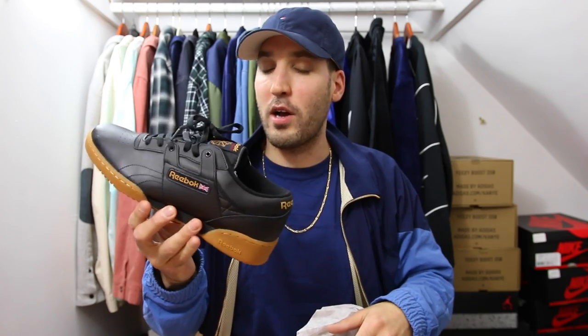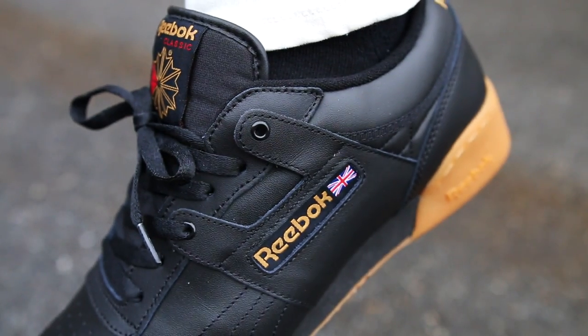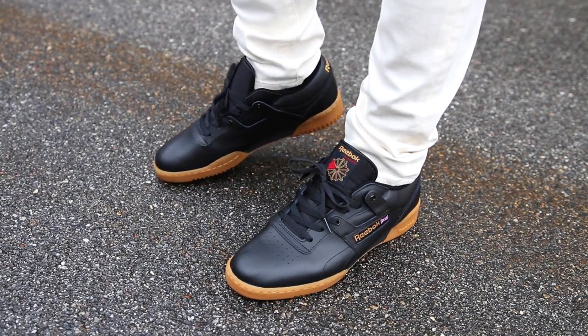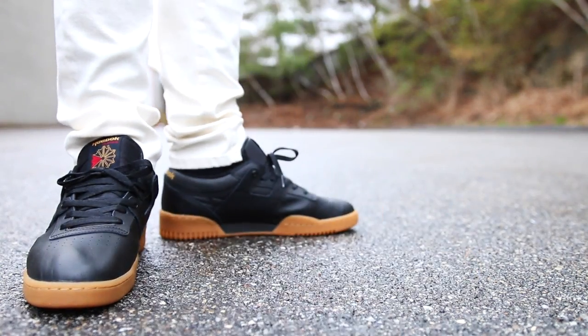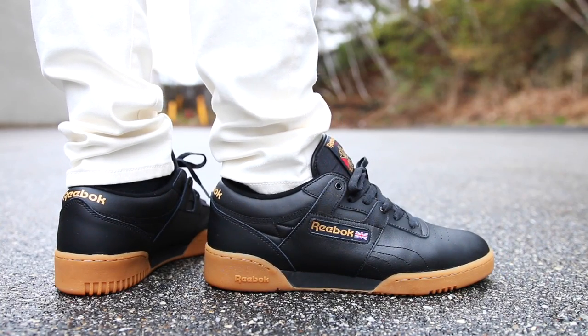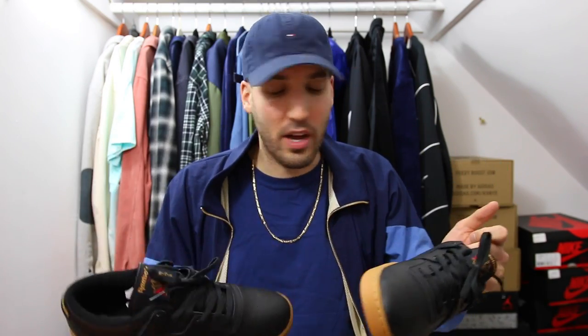Let's get into some sneakers. You also saw me rocking these in my April lookbook. We've got some Reebok Workout Lows in black and gum. I got these off the Champ Sports website — just like the crew neck sweatshirt, I saw them and knew I needed them. Very affordable. These really should have been a 'Fresh Kicks for Cheap,' but I just got them and wore them right away. They retail for $60. There's also a white and gum colorway. What's really nice is they don't get dirty — the gum bottom hides a lot of dirt and so does the black leather, so you can get a lot of wear out of these.